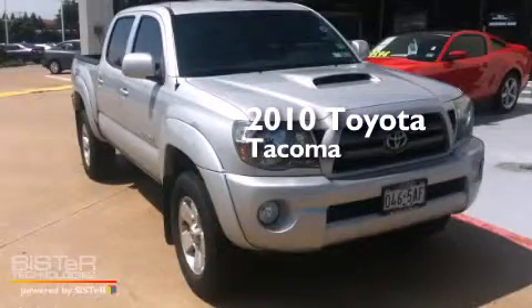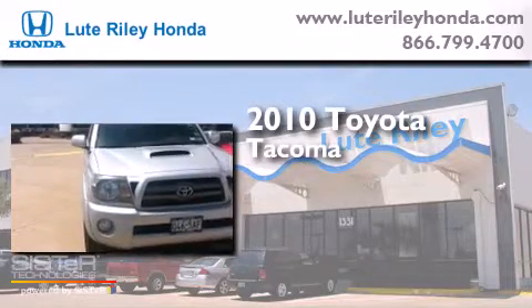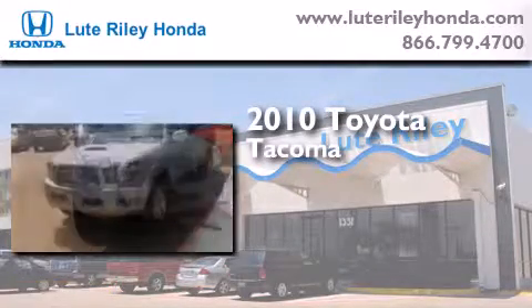This is a 2010 Toyota Tacoma. This truck has an automatic transmission and a 4.0 liter V6.